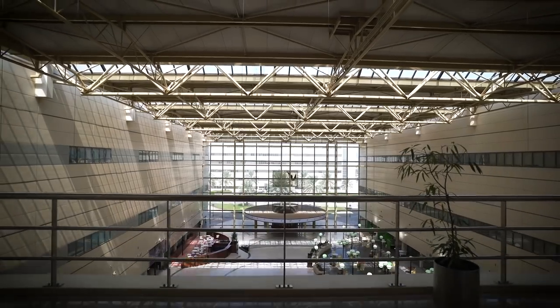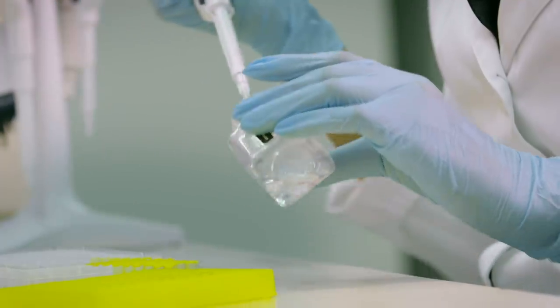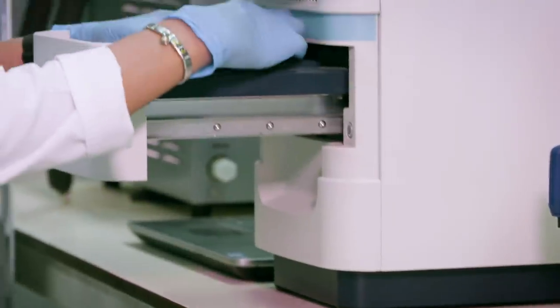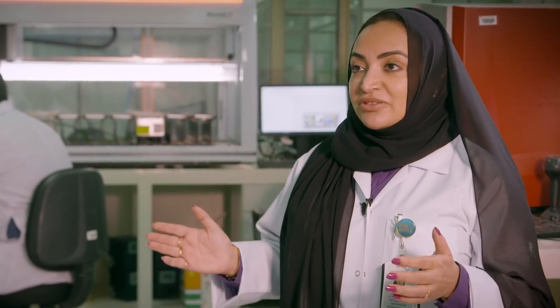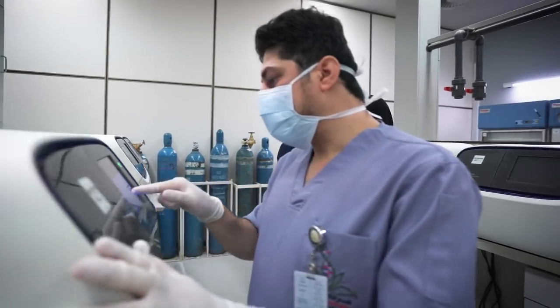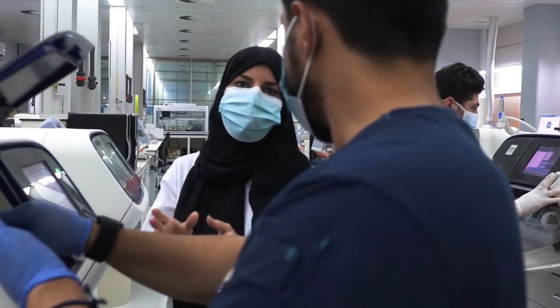We've been working since 2014 up to date. We have managed to sequence up to 60,000 genomes, and we have identified more than 7,000 genomic mutations that are rare and exist within the Saudi population. We know what is unique to our population, and we have built tools, kits, and tests to prevent disease before it happens. Even when it does happen, we now have the capacity to diagnose it at a very early time — and we don't need to do it abroad as it used to be.